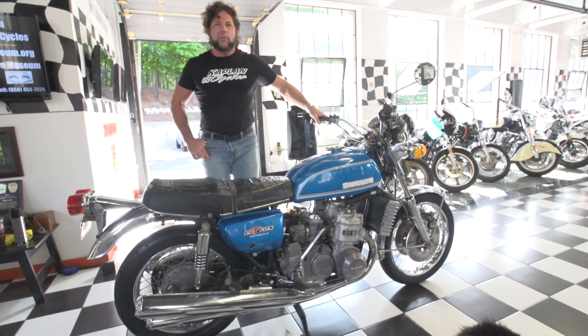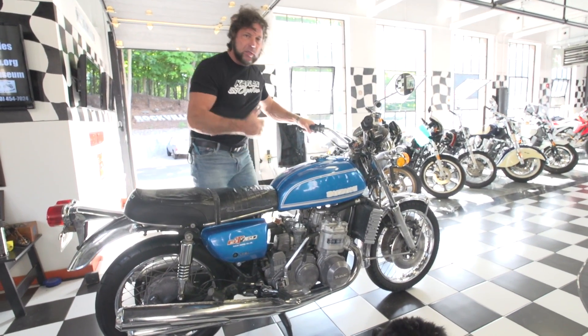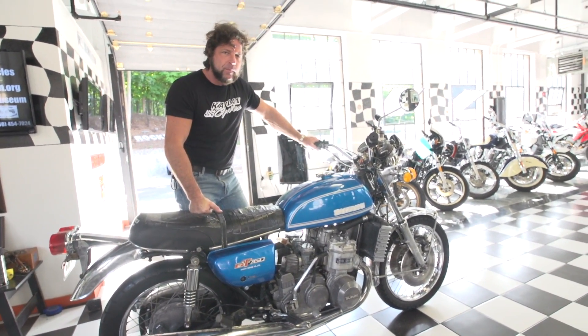Good luck bidding on the bike. If you have any questions, call us. Give it a tune-up, put some paint and chrome on the accessories, and you got yourself a $12,000 bike. God bless America — and God bless Australia for buying the last two of these. Hopefully this goes to a good home.